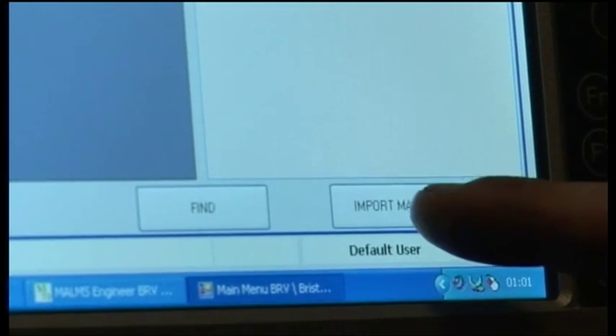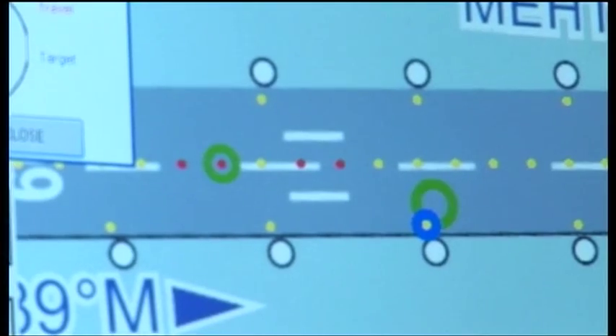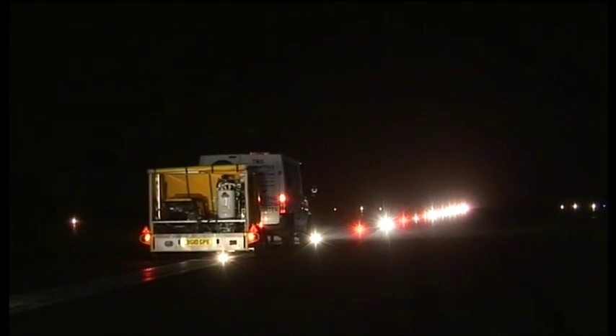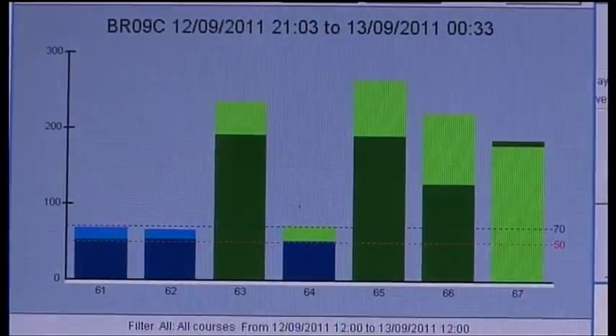The Malms AGL Cleaner can be integrated with the Malms mobile system, allowing the results from a Malms test to be shown on the airfield map that helps the operator identify which lights require cleaning and which do not. The Malms AGL Cleaner is a quicker and more efficient method of cleaning light fixtures, rather than the traditional methods of manual or high-pressure water cleaning that can take many precious hours of runway access or even damage light fixtures.